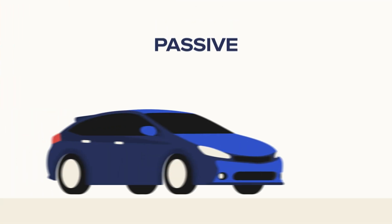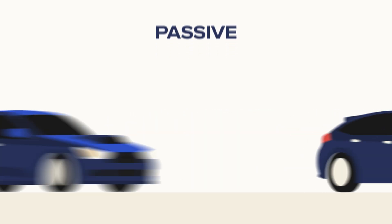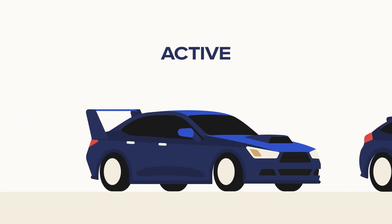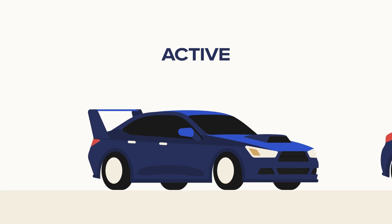I find analogies often help. To better understand factor-based investing, let's imagine we're buying a car. A passive approach is like buying a standard model — it's reliable and affordable. An active approach is like heavily modifying the car — it's expensive, high-risk, and may have unpredictable results.